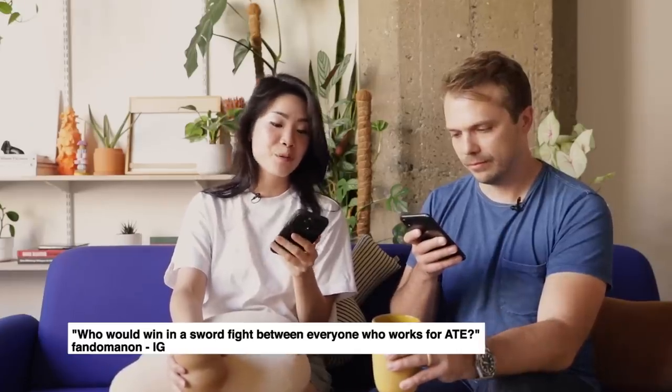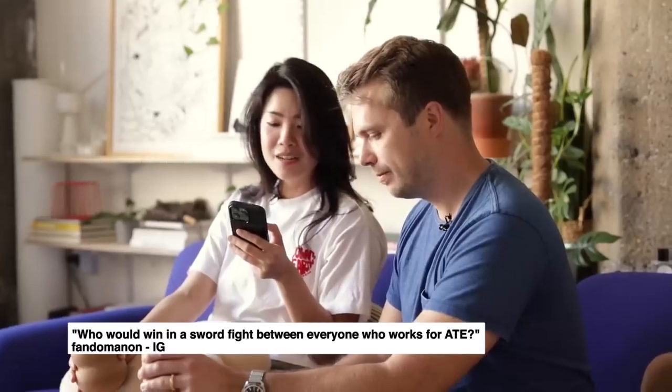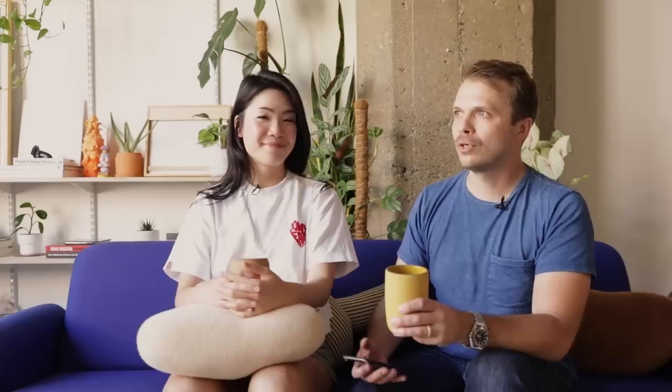Last question: who would win in a sword fight between everyone who works for About to Eat? From Fandominon on Instagram. I think it depends on the type of sword. Who would win with a butter knife? I think you, Inka. I think so too — you sort of have this crazed excitement when you finally get the thing in your hands. I've seen it with just a baguette, and just replace that with a sword and it's game over. Well, that's been our Q&A. Thanks to everybody who submitted a question — we're going to be doing more of these in the future, so save your questions and think of new ones. We really appreciate it. Thanks for watching, bye!